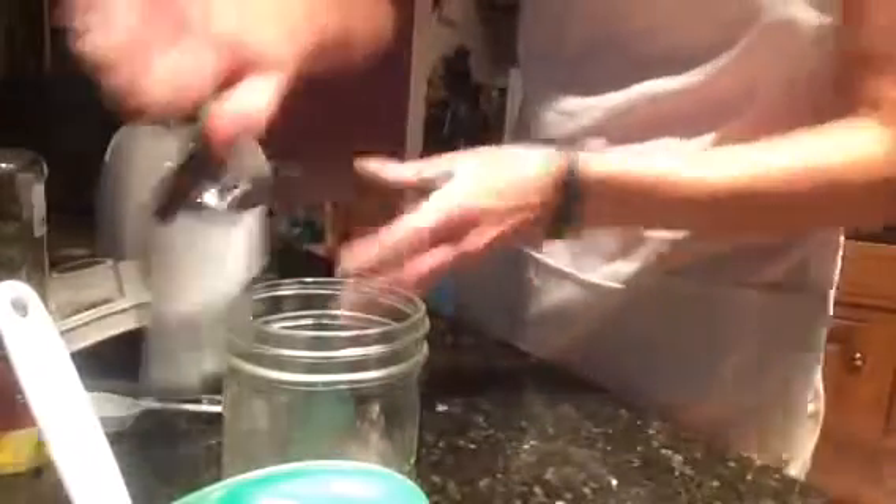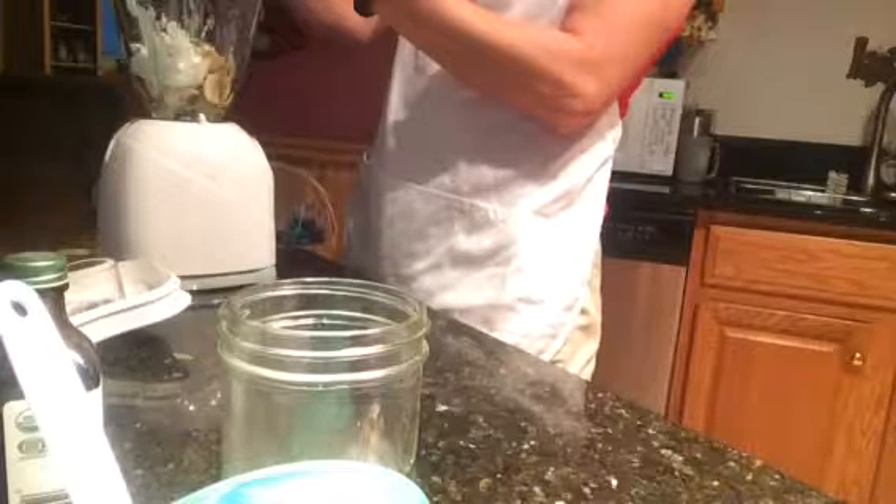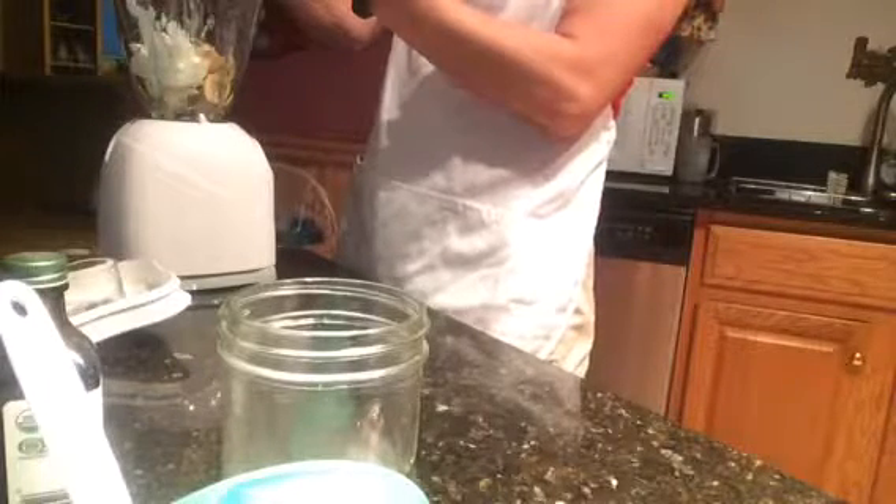For the sweetener for this, we are going to add one tablespoon of honey. If you wanted to, you could add one teaspoon of liquid stevia for those of you that are on the Candisol Candida diet.